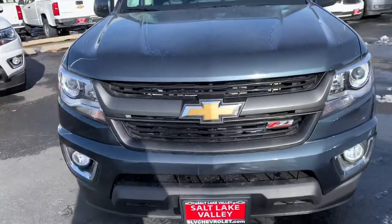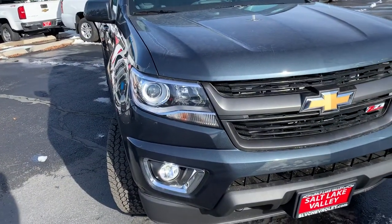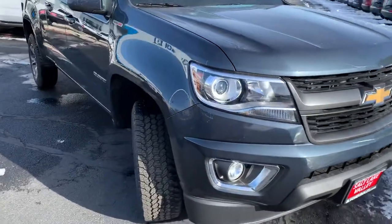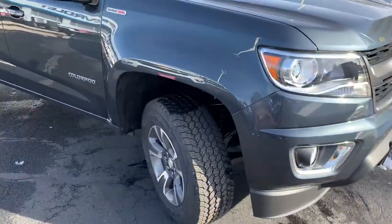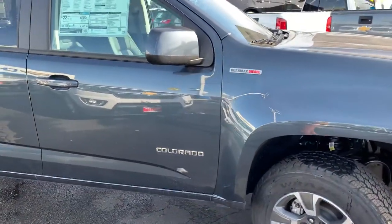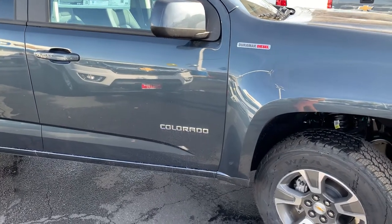This is the Z71, our off-road package. This is also the Duramax diesel, so you've got the 2.8 liter turbo diesel in here. With the Z71 package, you're going to get the Rancho shocks, a skid plate underneath the transmission, two-speed transfer case, locking rear differential, and hill descent control.